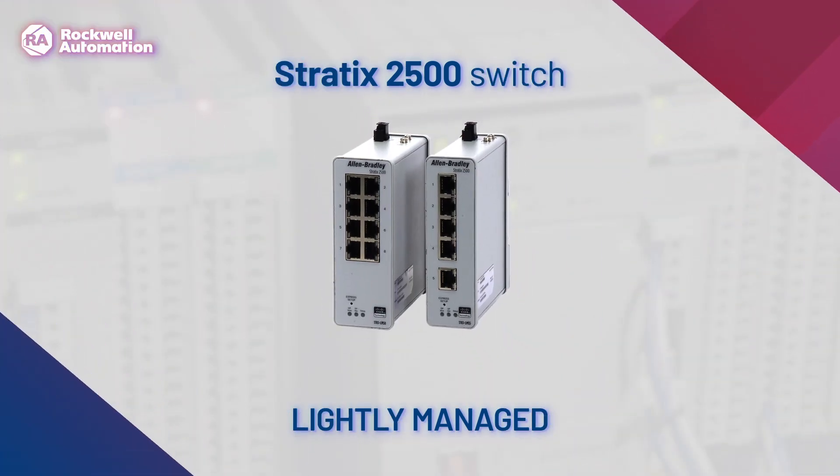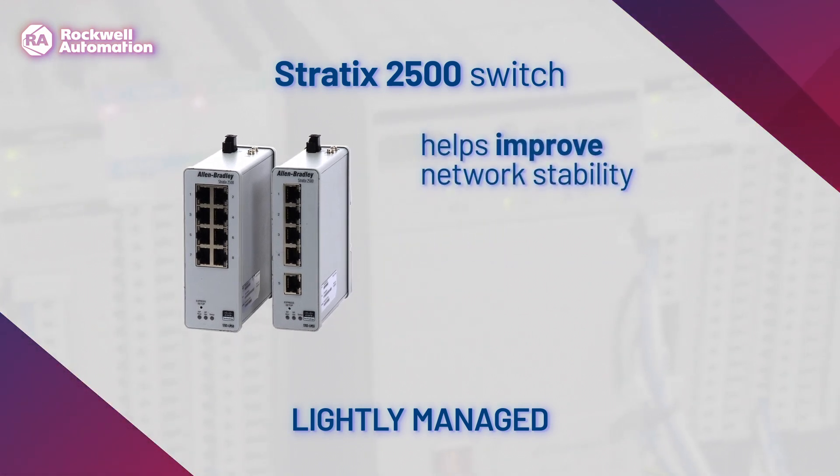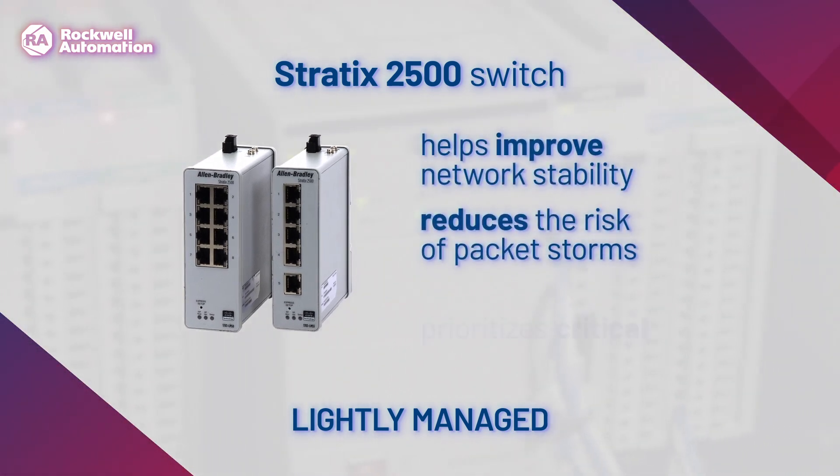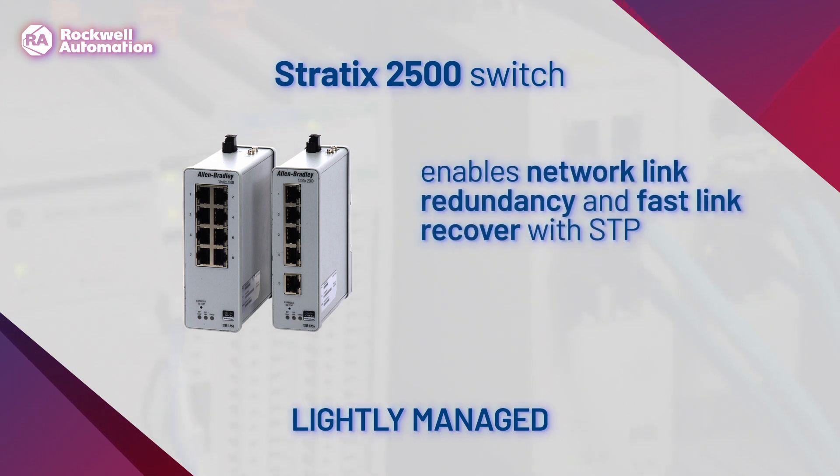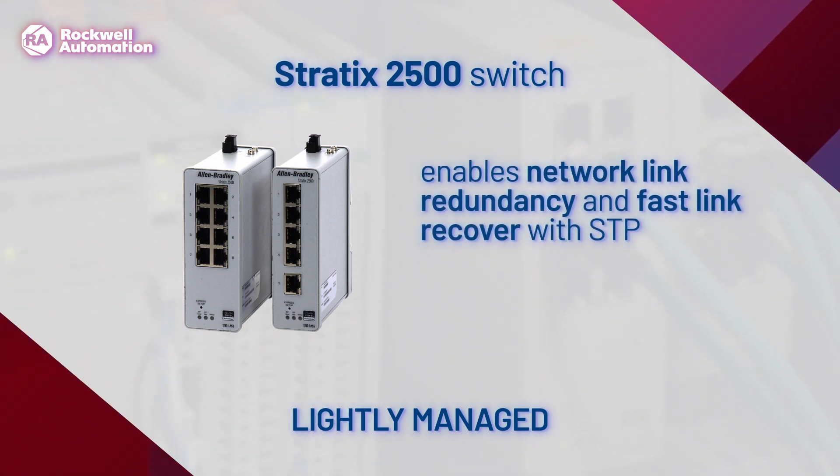The Stratix 2500 lightly managed switch helps improve network stability, reduces the risk of packet storms, and prioritizes critical industrial traffic. The Stratix 2500 switch is an excellent step up from an unmanaged switch solution by providing features such as enabling network link redundancy and fast link recovery with STP.